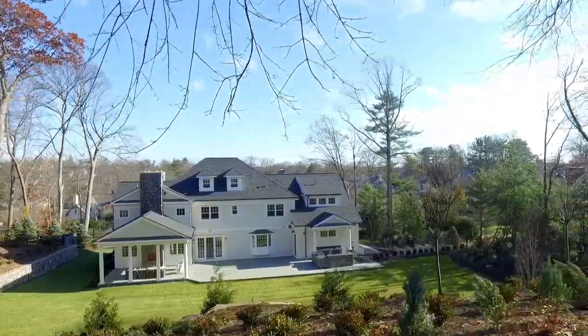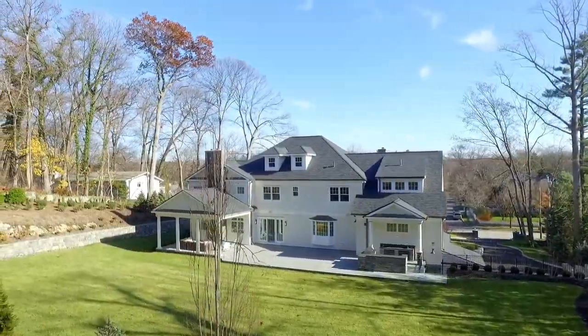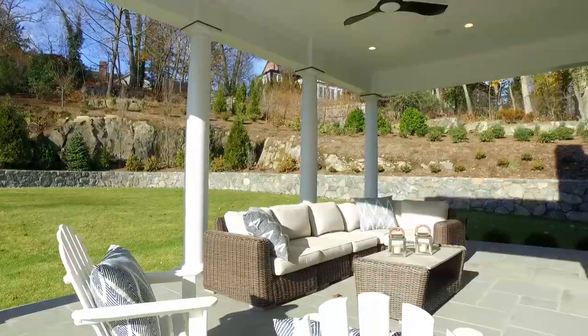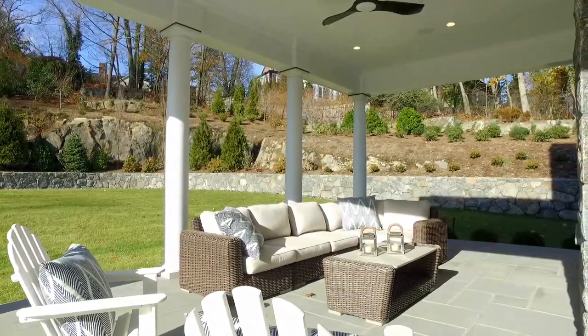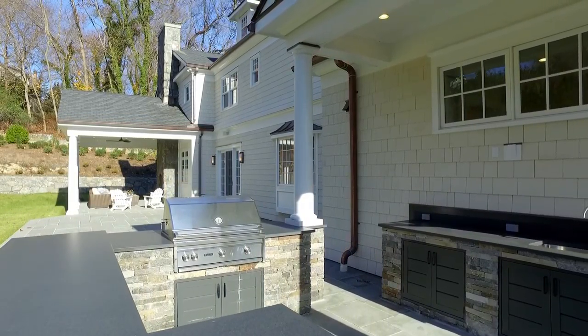The jewel in the crown is the extensive but very private level rear lawn, perfect for large-scale or intimate entertaining, with splendid open and covered patios, stacked stone barbecue and bar and TV area.